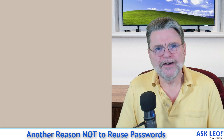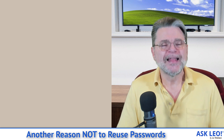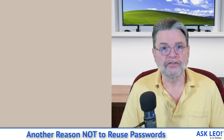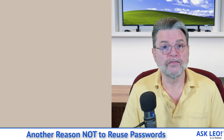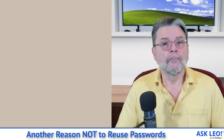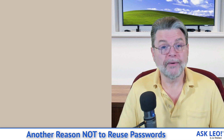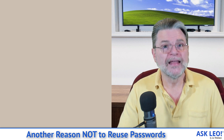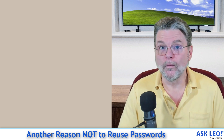You need to never ever reuse passwords, because if they are ever exposed, they get thrown into databases of passwords maintained by hackers. And when they attempt brute force attempts at other compromises in the future, they don't start by trying all possible passwords — they start by trying all passwords they've found so far. What that means is if your password is in that list, even because you've used it exactly and only once, it's essentially available for them to try as much as they might want in the future.